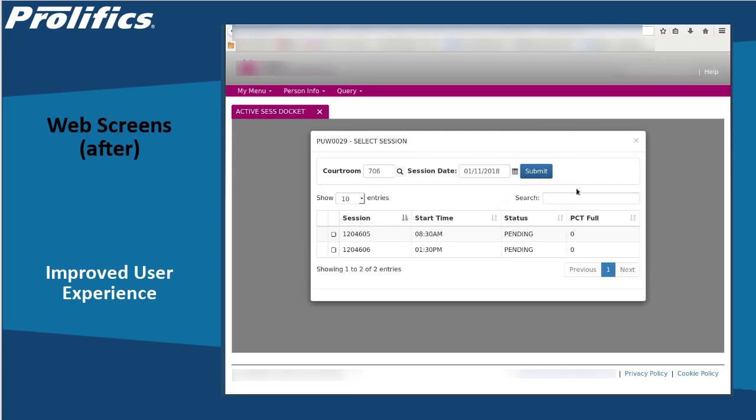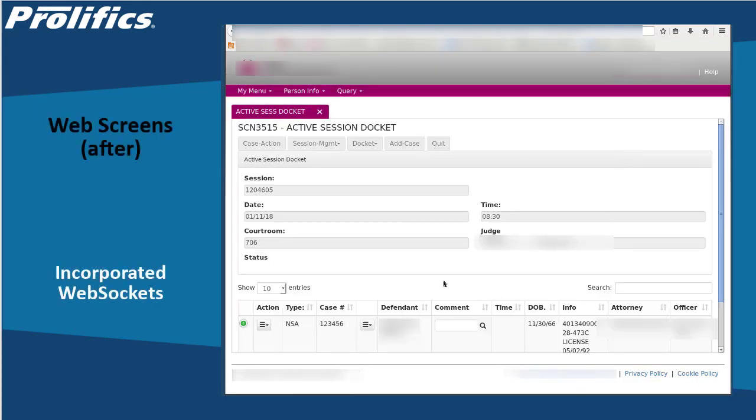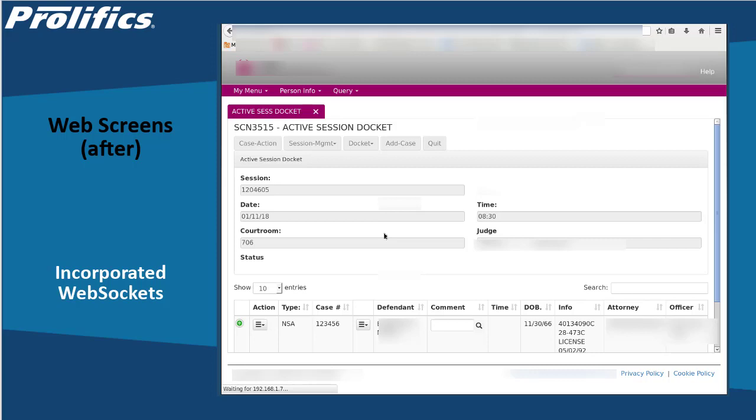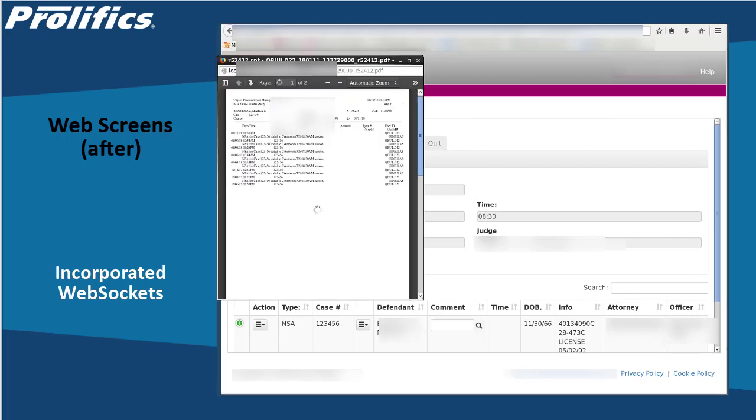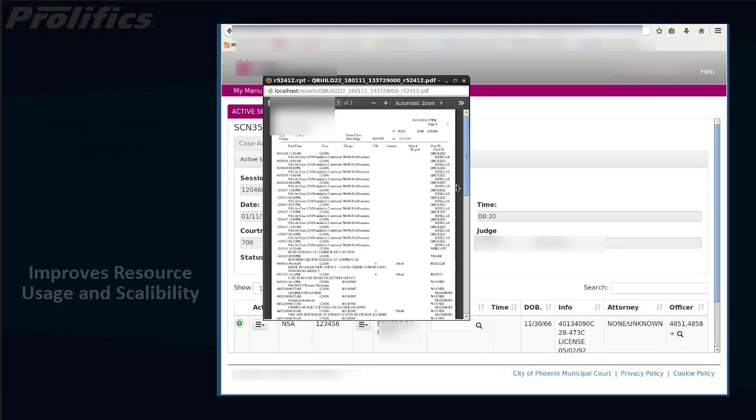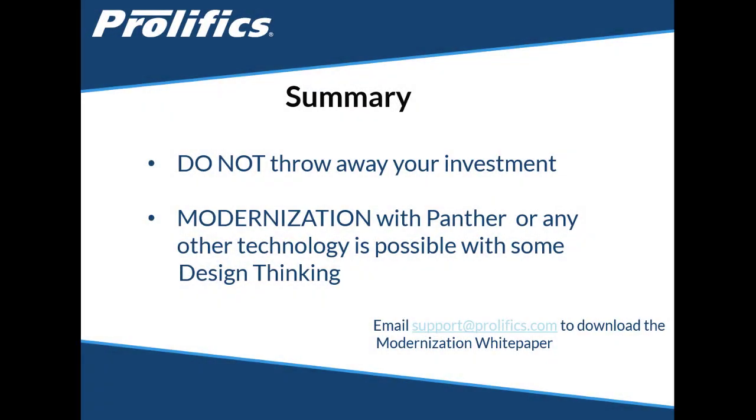More importantly, we are mixing technologies old and new, providing the user with a much improved user experience. An example of this is incorporating web sockets into the application to provide functionality comparable with the old system, which minimizes the impact of migrating to the web. Finally, because of this environment the web application servers are sharing workload, making a huge improvement in resource usage and scalability. Hopefully this has shown that there really is no need to throw away your investment, and any modernization project — either with Panther or other technologies — is possible with some design thinking.